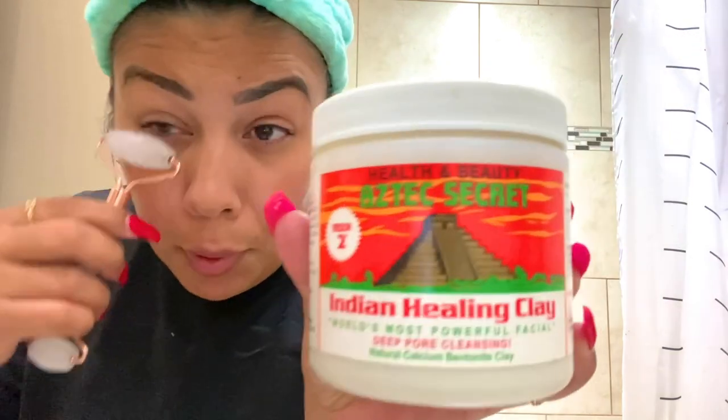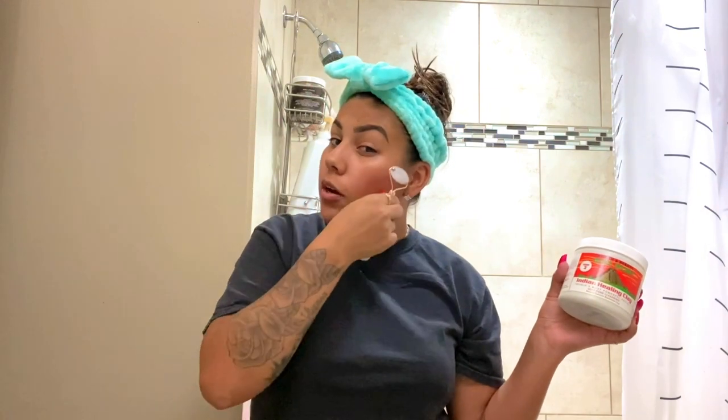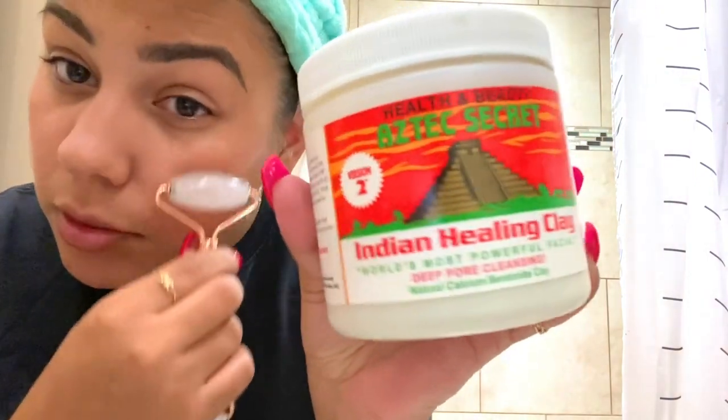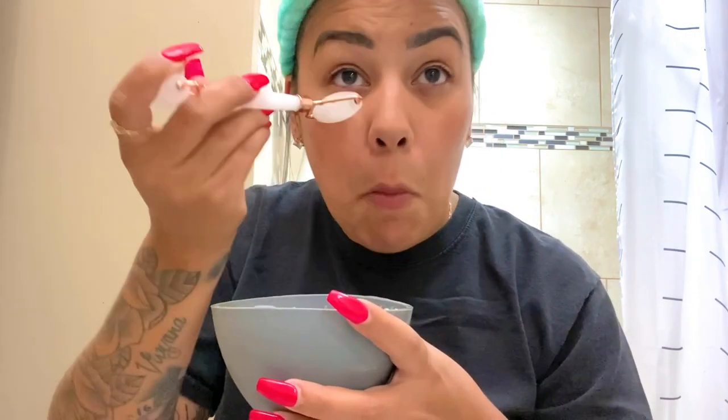I have one more mask I didn't show you guys — the Indian Healing Clay Mask, used with some apple cider vinegar. This is supposed to help so much with acne. I don't really have acne, but I do break out occasionally, so that's why I wanted it. My face is getting red because this roller is so cold, but it feels so good at the same time. I really need to get rid of these bags under my eyes.